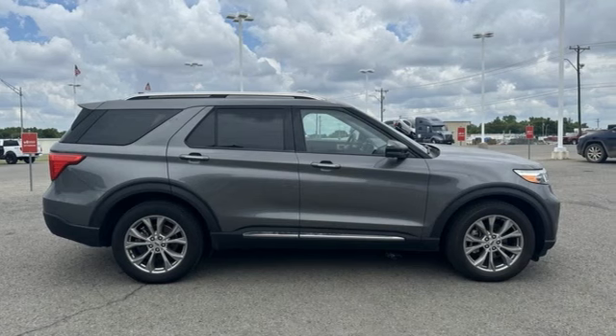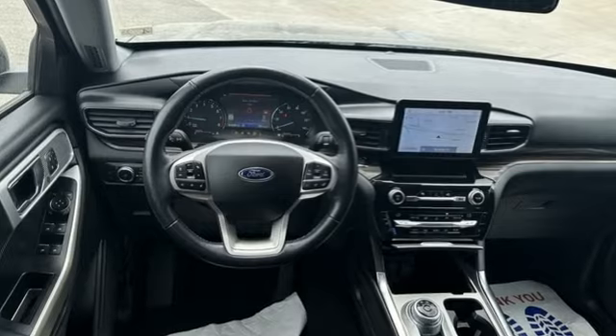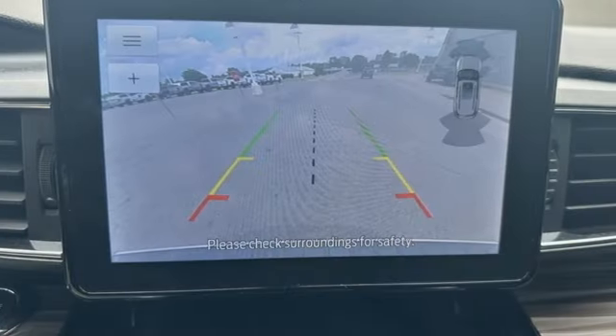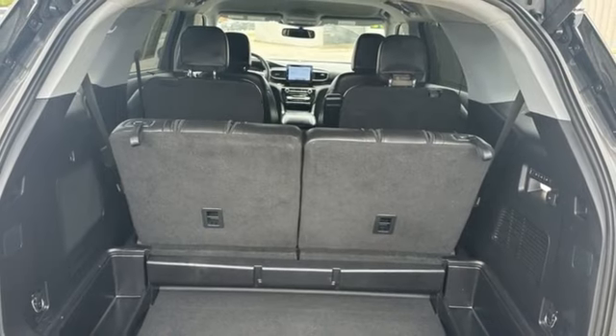Intercooled turbo inline four-cylinder engine. Heated and ventilated leather bucket seats. Integrated navigation system with voice activation. Auto-dimming rearview mirror. Dual-zone climate control.